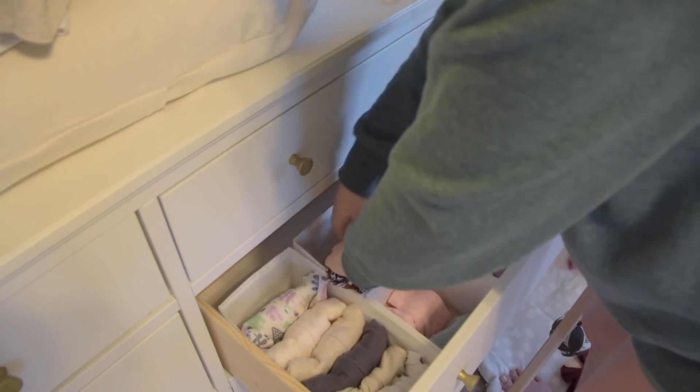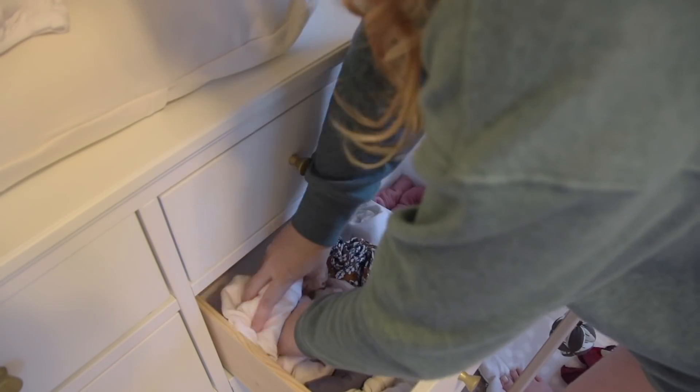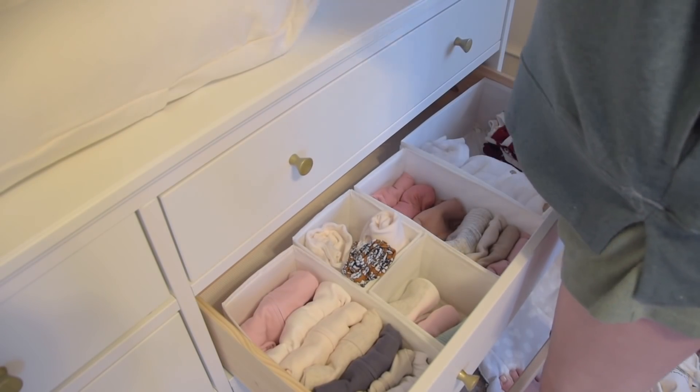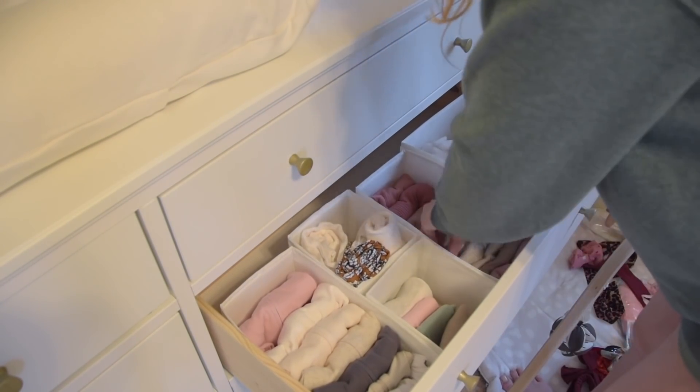For the zero to three month drawer, I'm using the exact same organization system — sleepers, onesies, and outfits. But there are two extra little bins in the middle: one has all of her knotted gowns and one has all of her little pairs of pants and shorts.